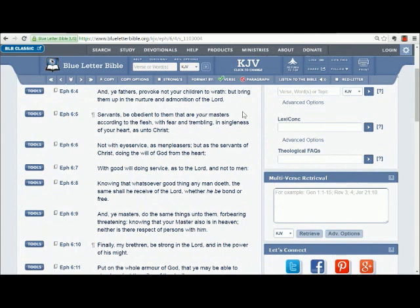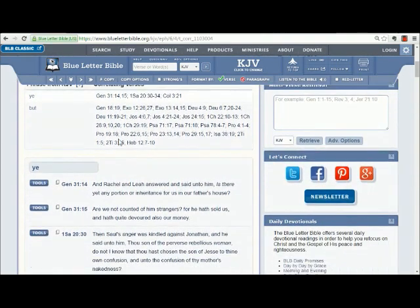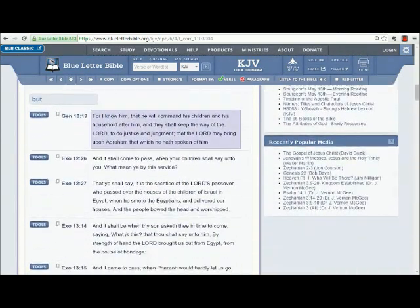By going over here to the Tools button and hovering over that, it opens up a drop-down menu. We go down to Cross References, which are other verses in the Bible related to this verse. And we're going to scroll down. We won't take time to look at all the details. Actually, we're going to scroll back up.